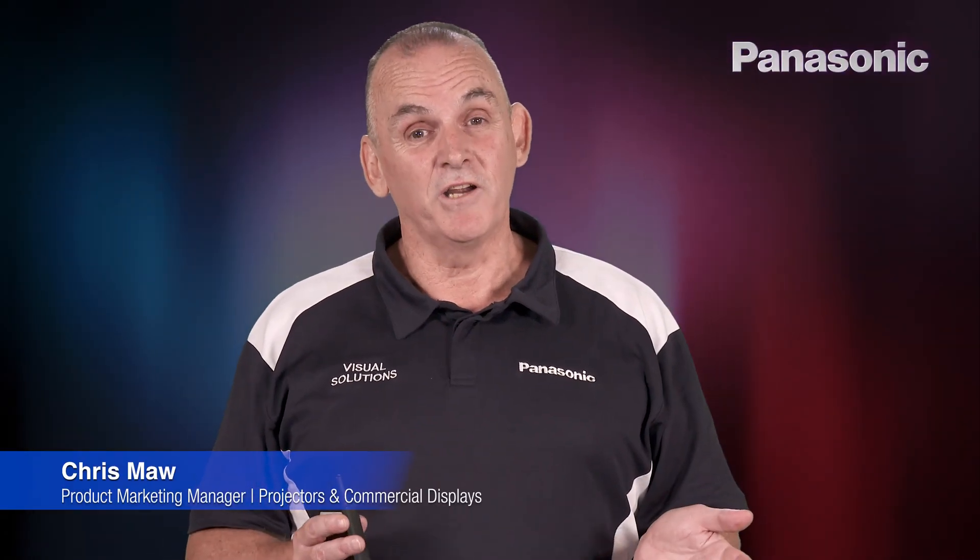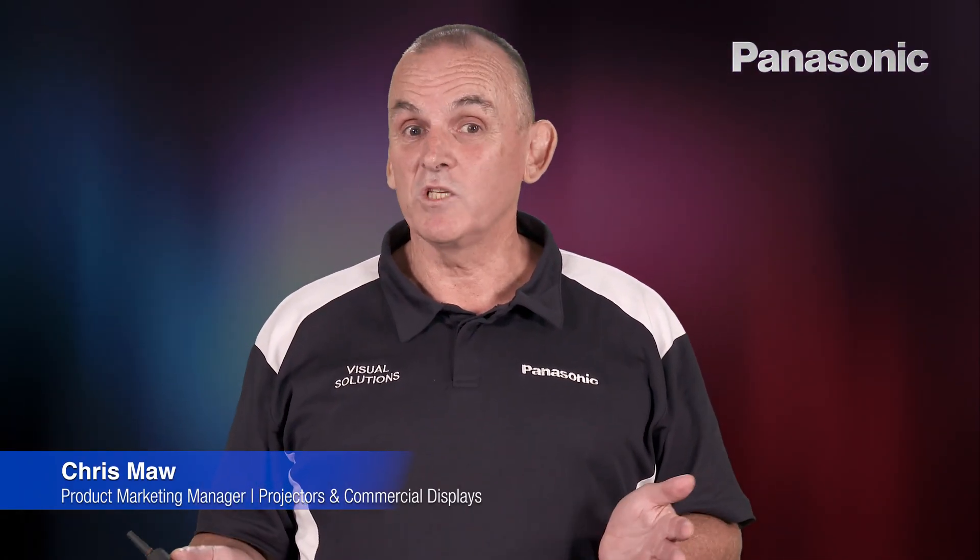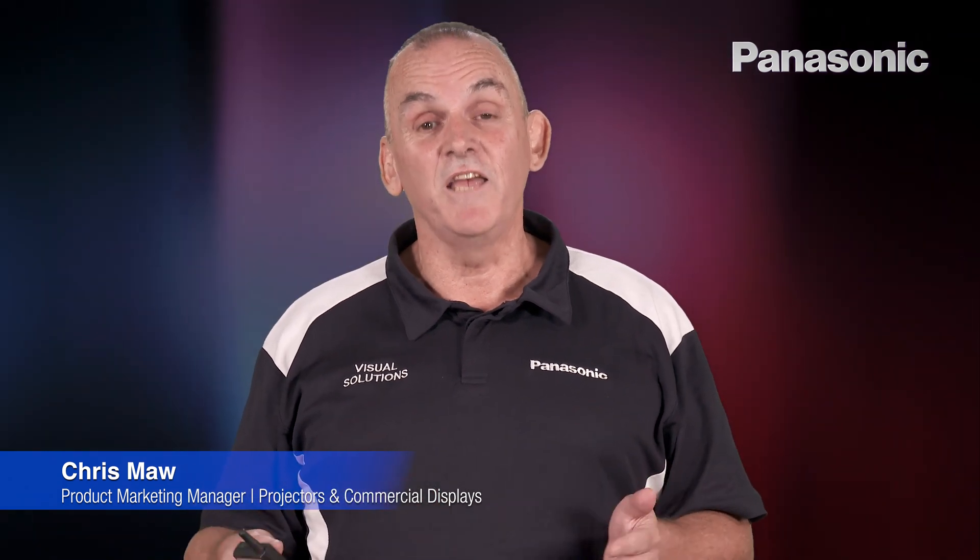Hi, my name's Chris Moore. I'm from Panasonic Australia and I'd like to talk to you about some of the products we've just released or some of the new products we're going to release in the new year.